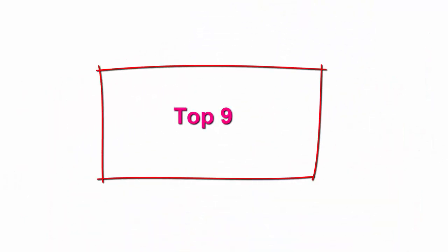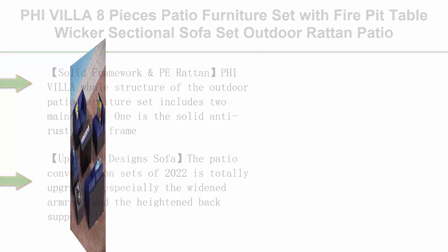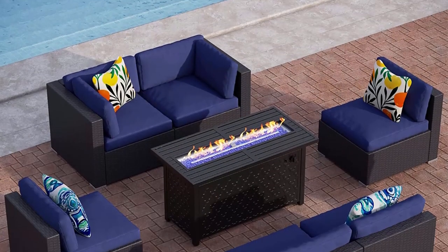Top 9: 5 Villa 8-piece patio furniture set with fire pit table — wicker sectional sofa set, outdoor rattan patio conversation sets with CSA approved 45-inch 50,000 BTU propane gas fire pit table and coffee table.